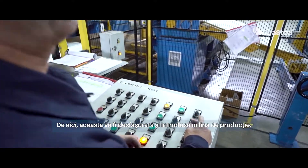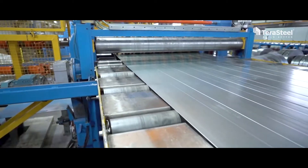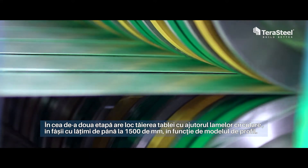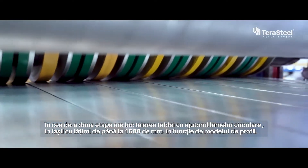From here, these will be unfolded and introduced in the production line. In the second phase, depending on the type of profile, takes place the sheets cutting into strips with widths up to 1,500 mm with the help of circular blades.